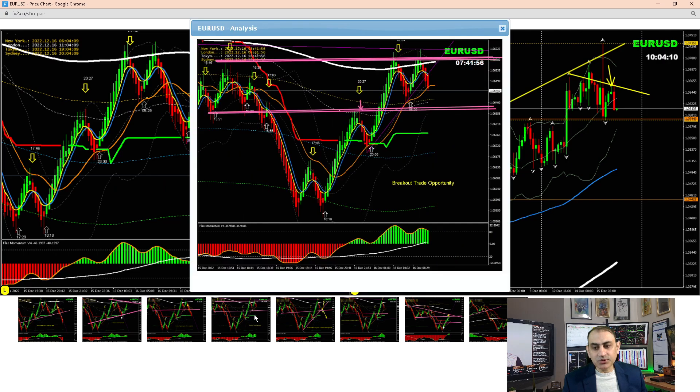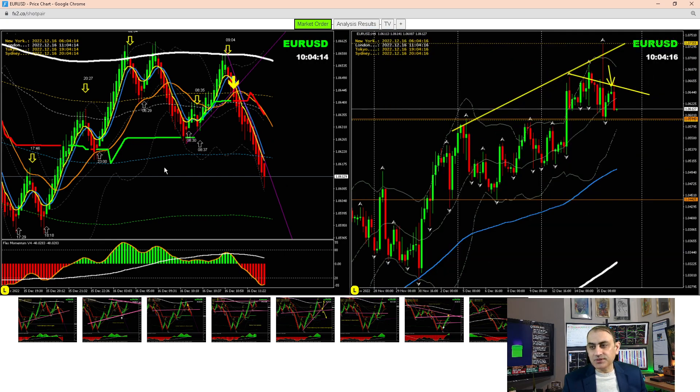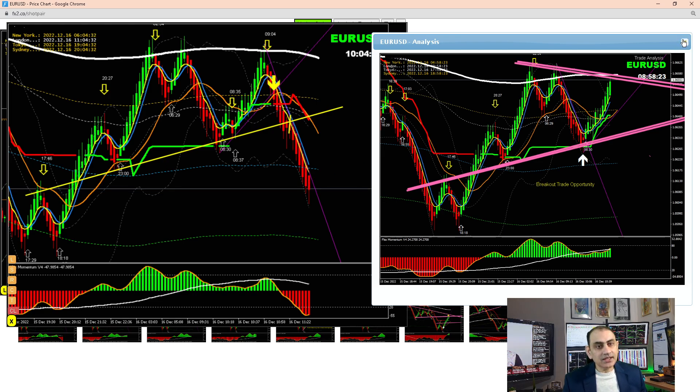Looking at the intraday, just before London open we had a beautiful breakout and banked a few pips. Afterwards we were waiting for the news, and after the news the price developed another pattern, another structure. Based on that we had an amazing beautiful breakout short trade here. As explained to my traders, keep enjoying the short on Euro/USD.